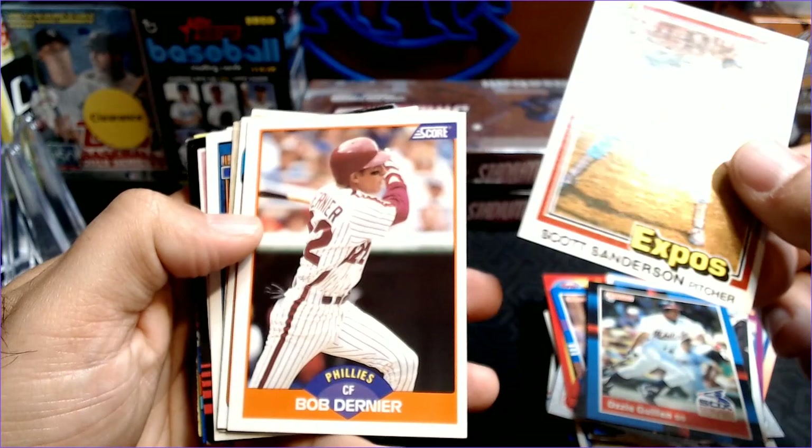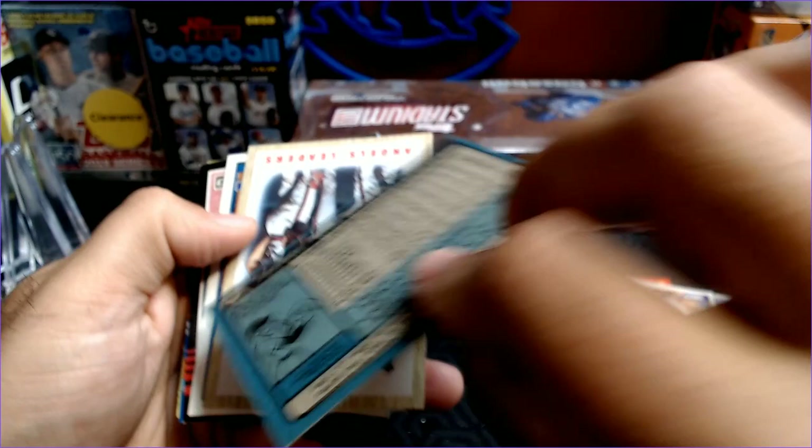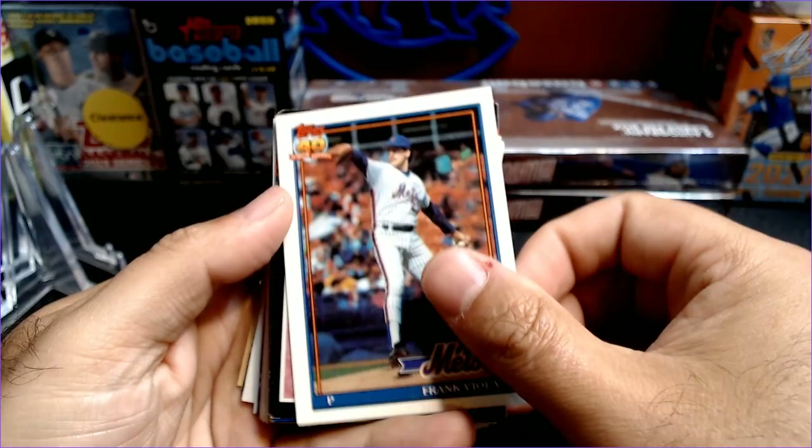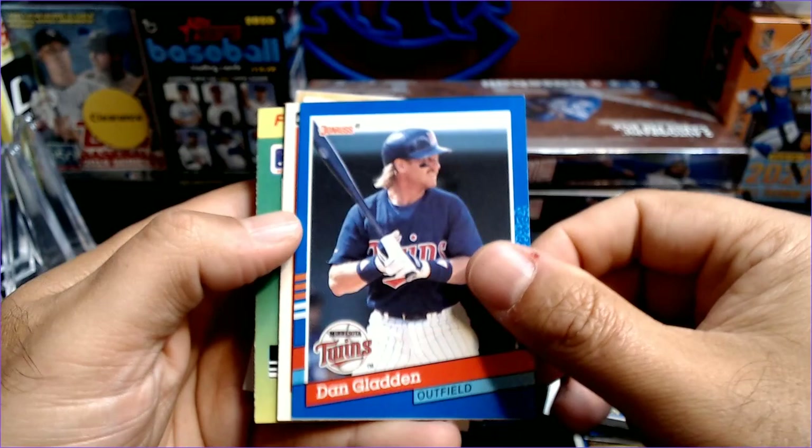Ozzie Guillen 88 Donruss. Scott Sanderson, 81. Bob Dernier. Look at that — Willie Randolph, check that out. A 1980 Willie Randolph — that is a pretty cool older card. Angels Leaders. Frank Viola. Ken Schrom.